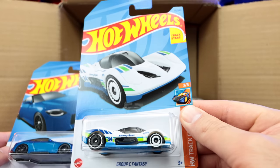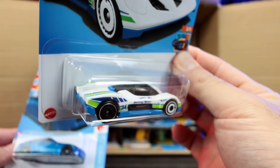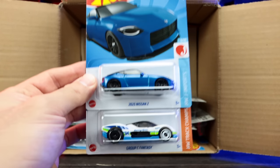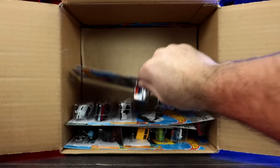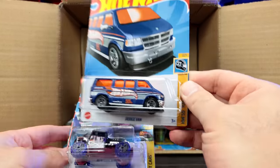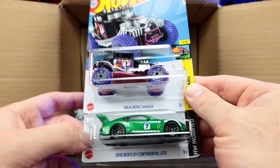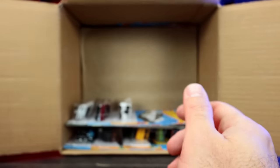Group C Fantasy — wow, that is like a new fantasy hypercar. That is cool, I like that. Very, very nice. There's another one of the Nissan Zs and another of the Group C Fantasy cars. And the Dodge Van — we saw that one in our previous case. The Baja Bone Shaker and the 2018 Bentley Continental GT3. Another one of those — I think we saw all those in the previous case.